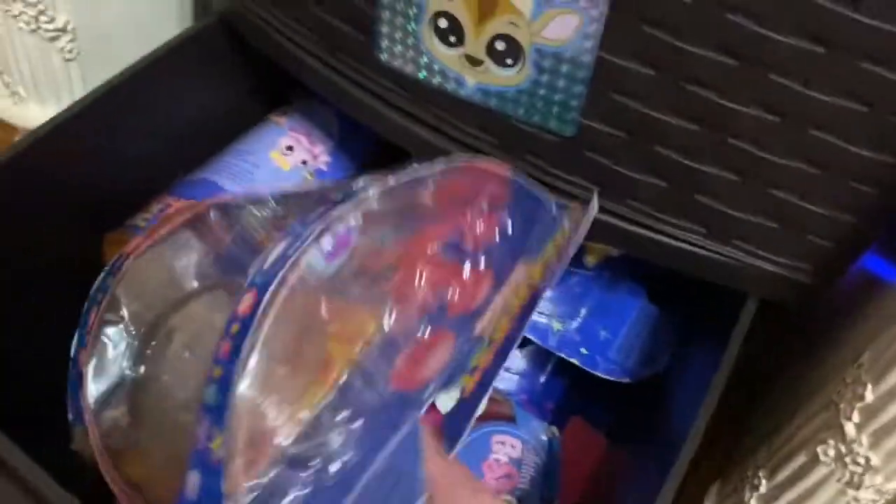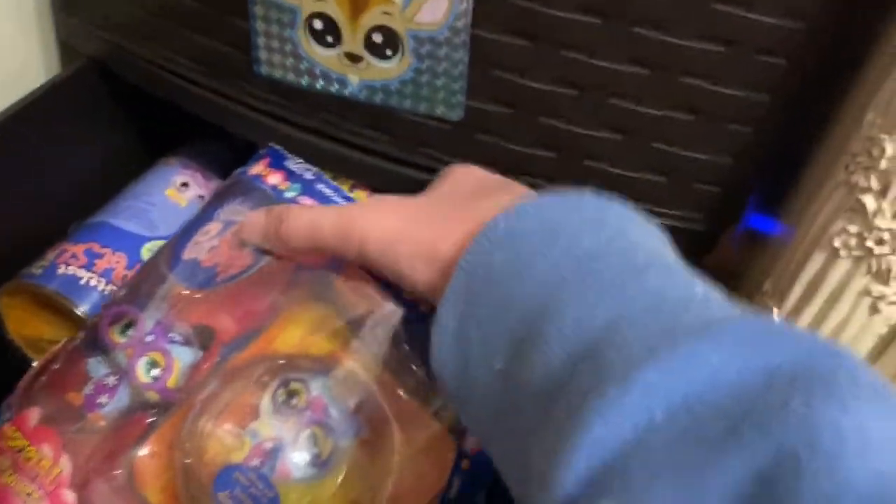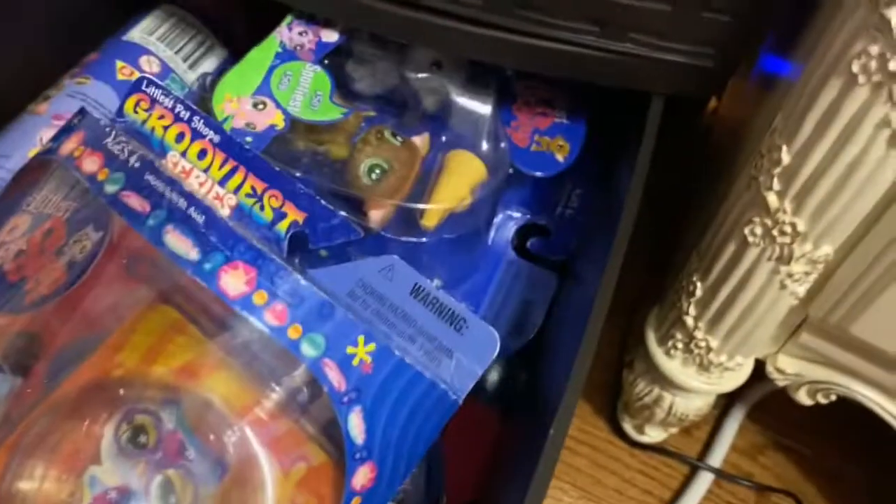And then down here I have all my new in-box LPS. I did a video on my LPS channel about my new in-box LPS collection, so if you guys want to go check it out, I will leave it in the description.